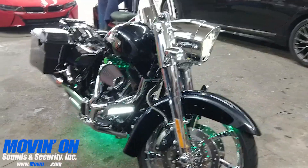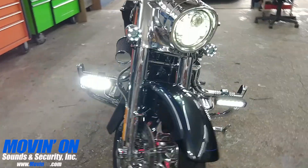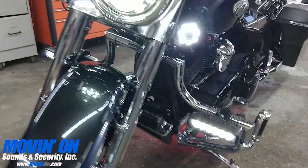Here at Move and On, we don't just work on vehicles with four wheels, we also work on motorcycles too. Here's a Harley Davidson CVO Road King that will be both heard and seen.